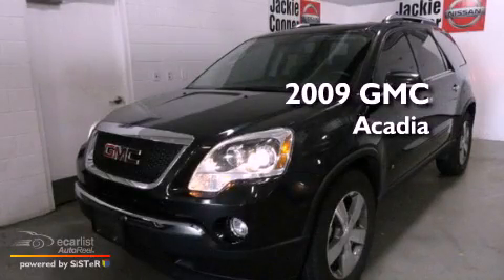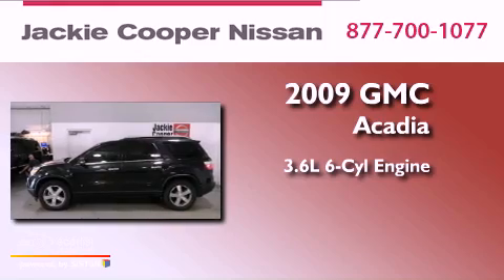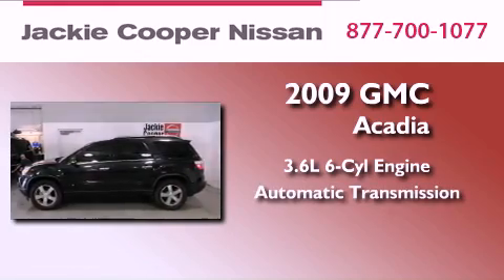This is a 2009 GMC Acadia. It features a 3.6-liter, six-cylinder engine and an automatic transmission.